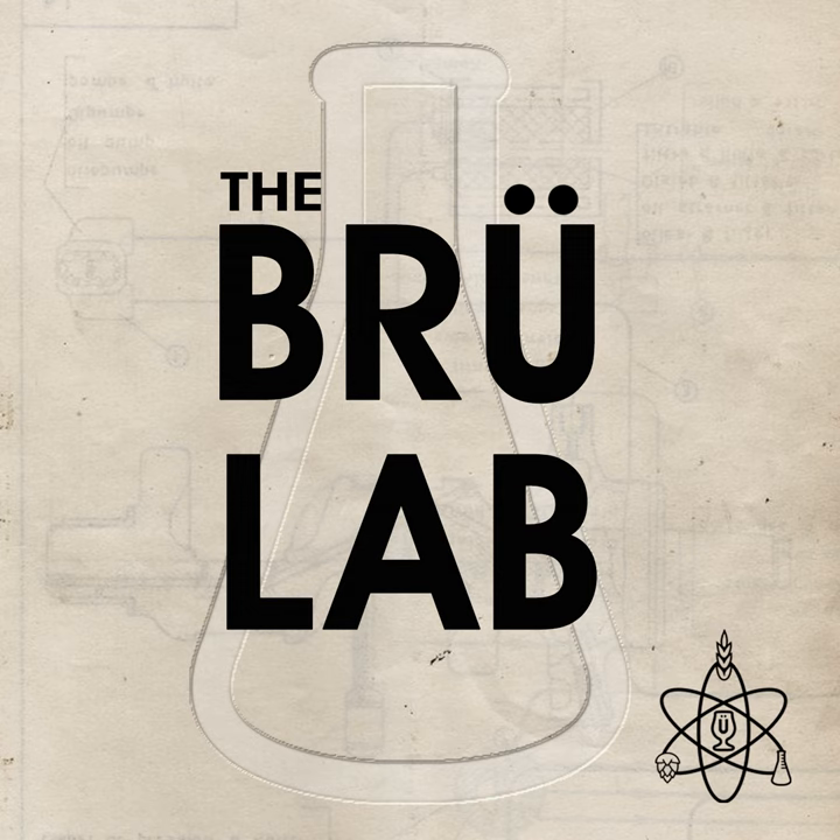And as a Kveik hybrid, it can be fermented anywhere from 78 to 90 degrees Fahrenheit or 26 to 32 degrees Celsius without any negative issues. Head over to imperialyeast.com to learn more about I-10 Mangostini and be sure to pick some up for your next batch of fruity IPA.